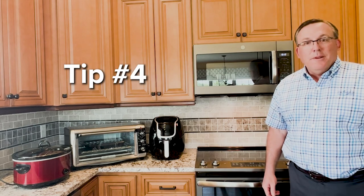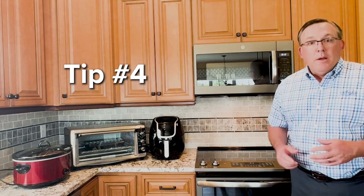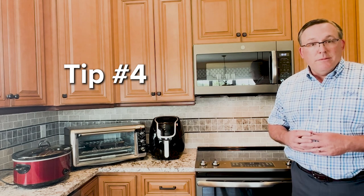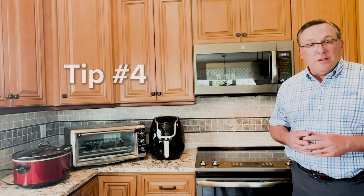Tip four: cooking. Instead of utilizing a stovetop or your oven, why not use things like an air fryer, toaster oven, crock pot, or even a microwave, which uses less energy and produces less heat.